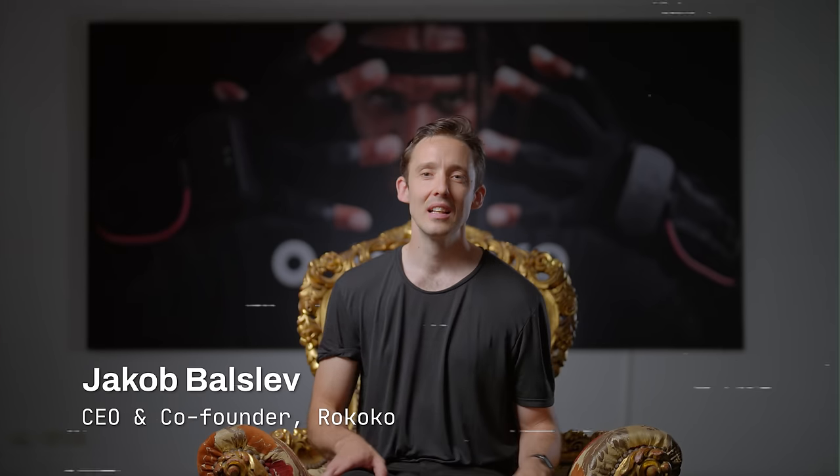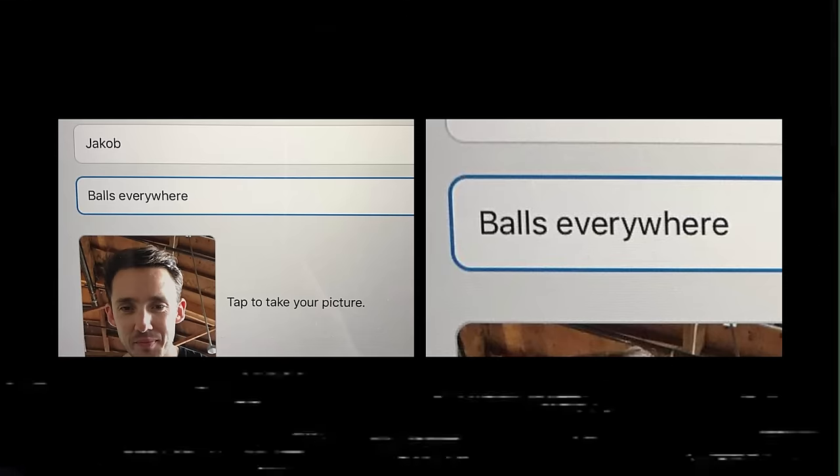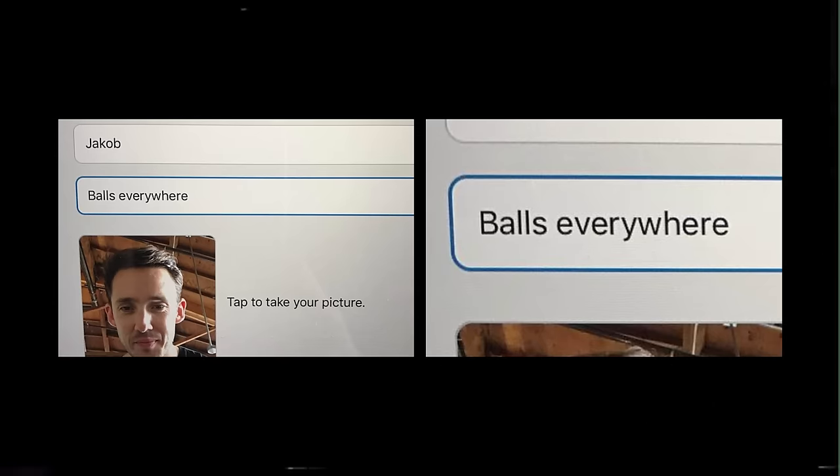This is Jacob. How do you pronounce your last name? Well, the first time I checked into Disney's headquarters, they auto-corrected my last name to 'balls everywhere.' Come on, Disney — so don't make that mistake.